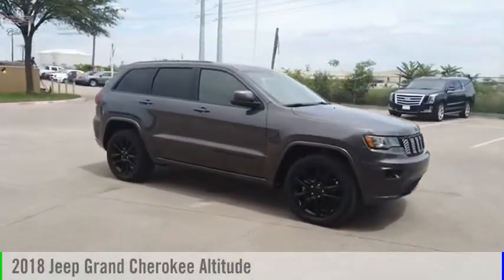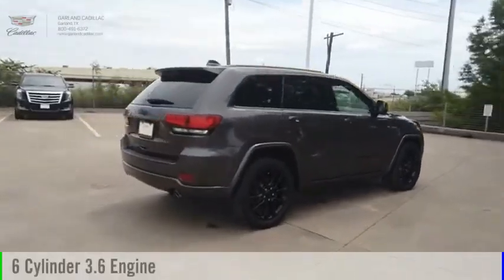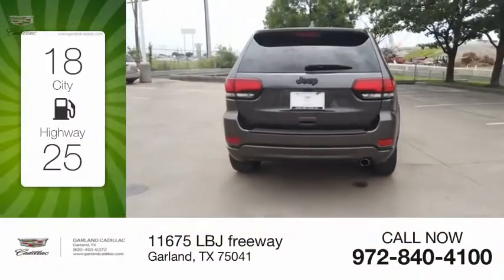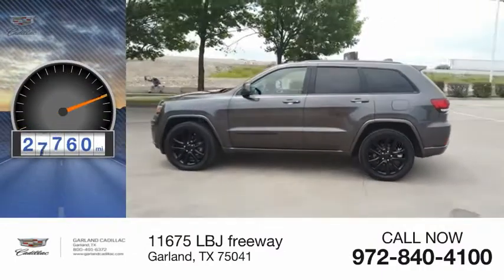We are pleased to show you the 2018 Grand Cherokee. This vehicle is powered by a two-wheel drive, six-cylinder, 3.6-liter engine. Great fuel efficiency saves you money by requiring fewer trips to the gas station. This vehicle has less than 30,000 miles.